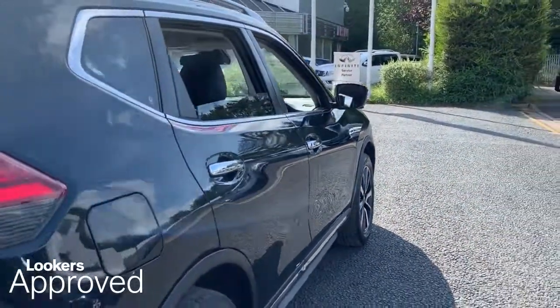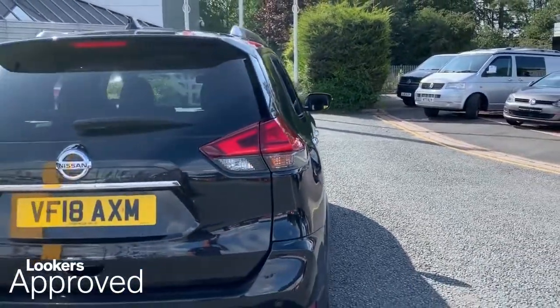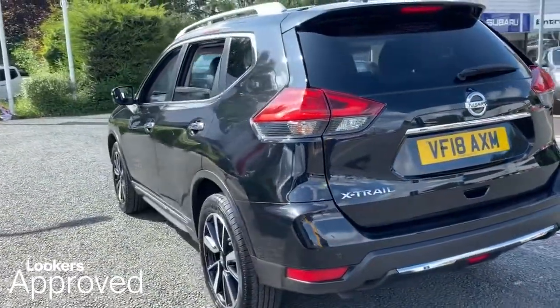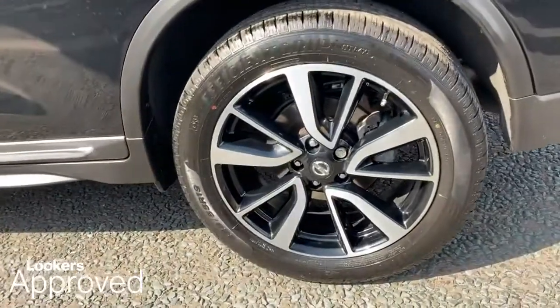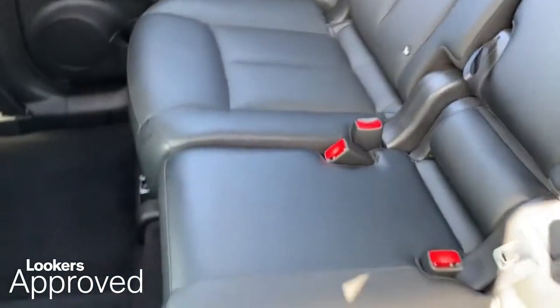30 day exchange. Accident management cover. 5 day free insurance. Minimum 12 months roadside assistance. HPI check. Quality assurance mark. And no admin fees.